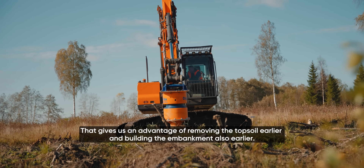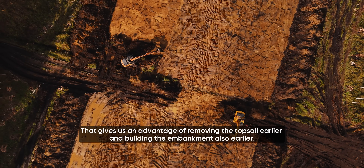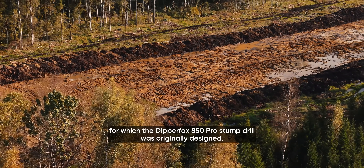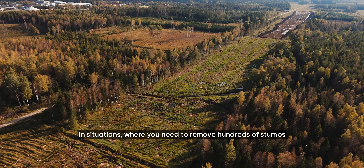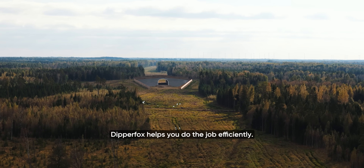That gives us an advantage of removing the topsoil earlier and building the embankment also earlier. The construction of Rail Baltica is one of the examples for which the DipperFox 850 Pro Stump Drill was originally designed — in situations where you need to remove hundreds of stumps in tens or even hundreds of hectares, DipperFox helps you do the job efficiently.